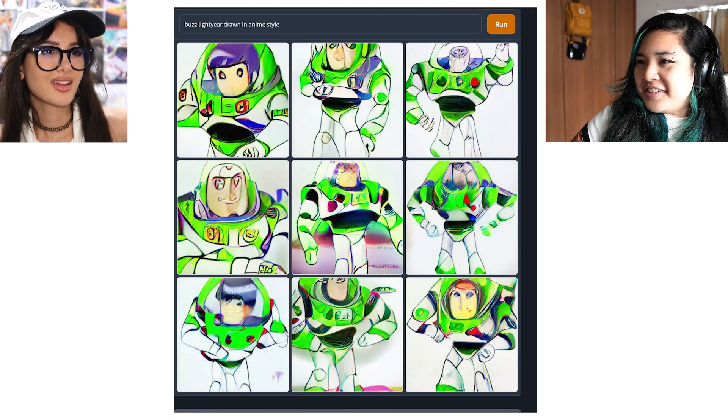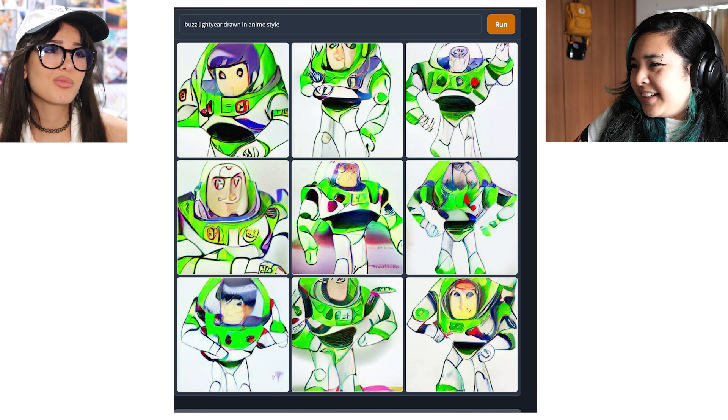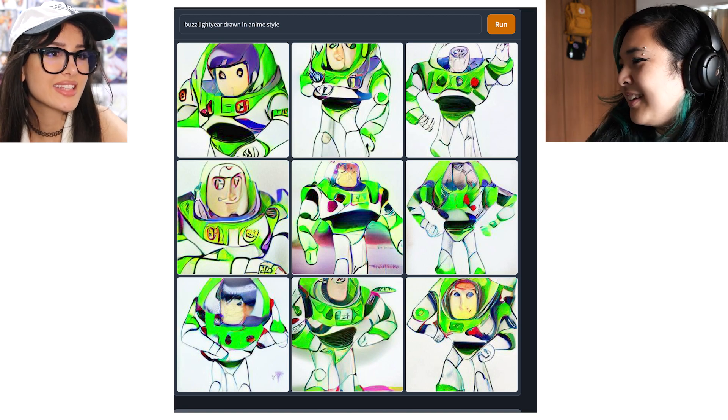Enough with my feet. Do you have anything else? I have Buzz Lightyear drawn in an anime style. Well, that's not very anime style. Look at the third pick — the last one is messing me up, his head is cut open. Let me type your name in if you don't mind — Sniper Wolf.